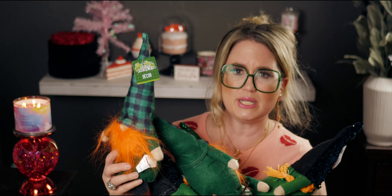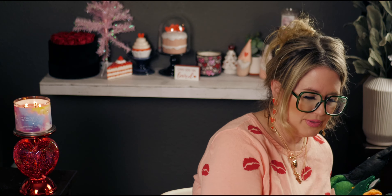They don't take up much room to store either — the gnomes from last year took up hardly any space in my storage bin. So there are those little guys.